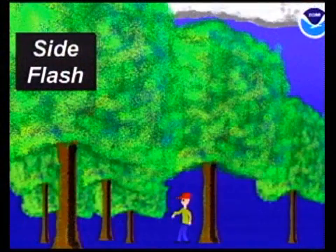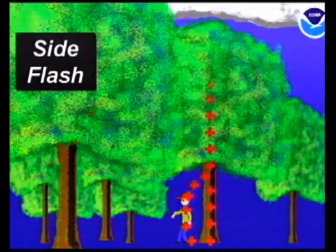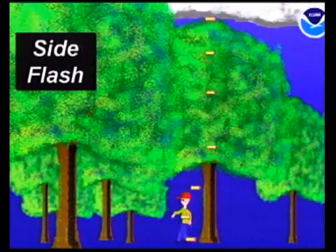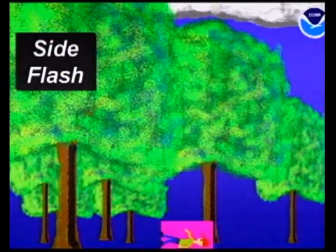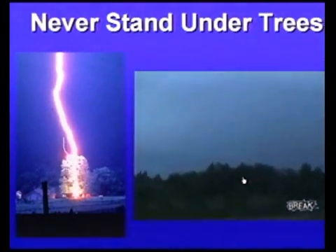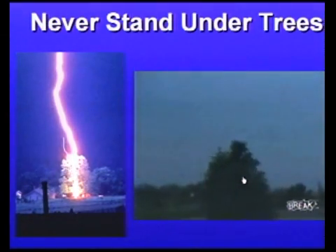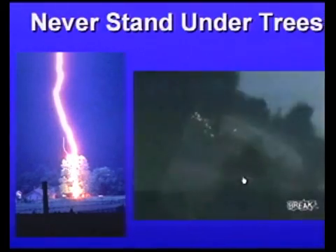There are places you do not want to be during a thunderstorm. One of them is standing under a tree — it's very, very dangerous. We call these side flashes: the bolt of lightning comes down into the tree and hits you from the side. Here's an example of a lightning bolt actually striking a tree in this video — that's exactly why you do not stand beneath a tree during a thunderstorm.